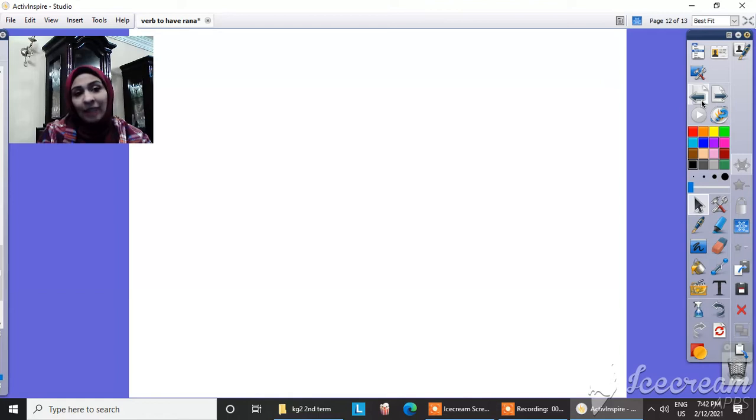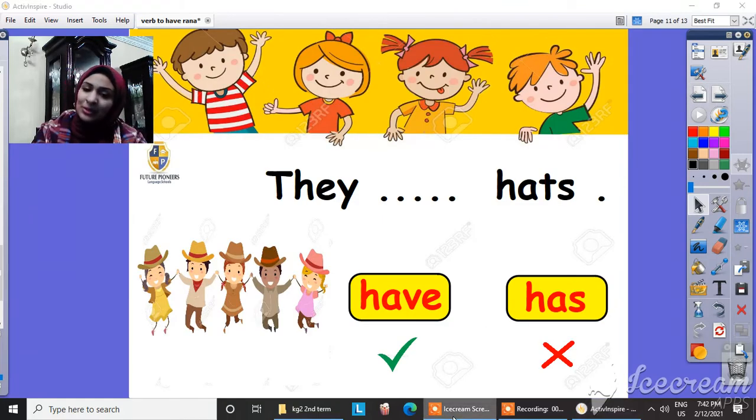Now I have finished my lesson. Wait for me soon. Bye-bye.